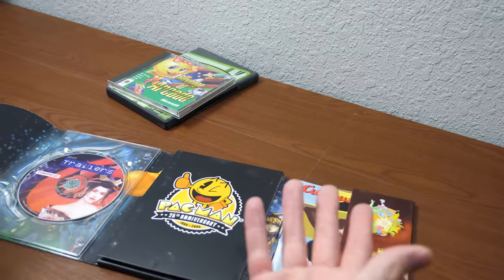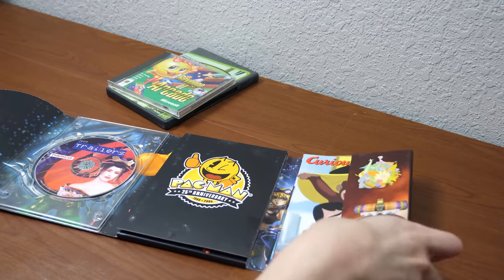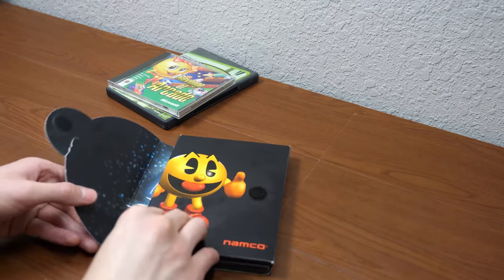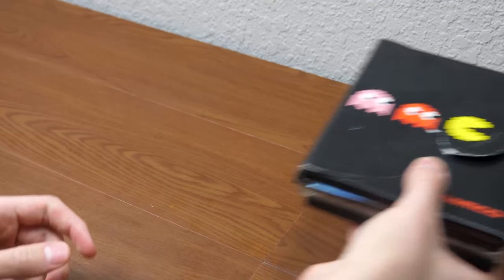I'd never seen one of these before — I mean, I've never been to E3. That would be pretty cool to go one day. Huge thanks to Alex once again for your very generous donation. So we're gonna set those aside, and next up we have a package that just arrived today as I'm filming this.